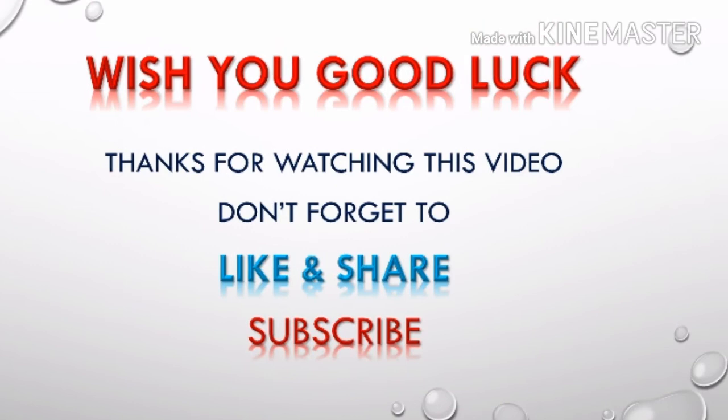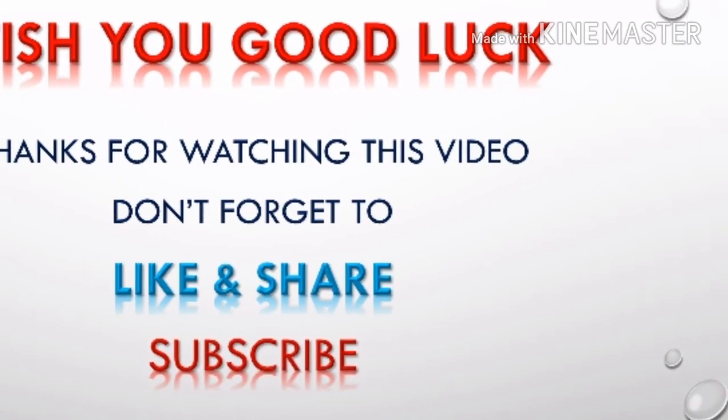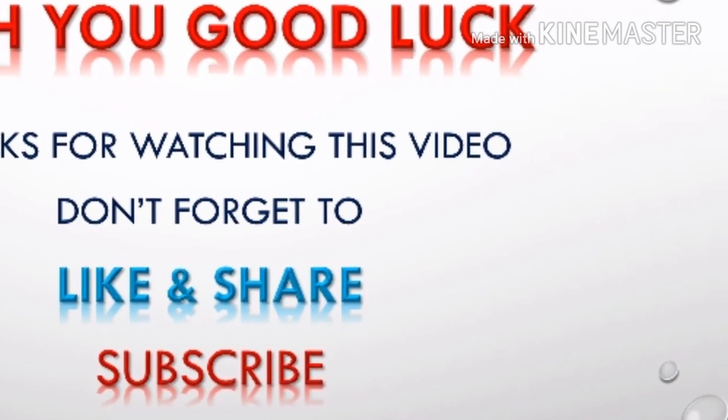We wish you good luck for this job. Thanks for watching this video. Don't forget to like and share, and for more updates, subscribe to this channel.